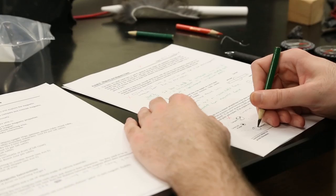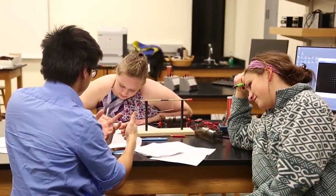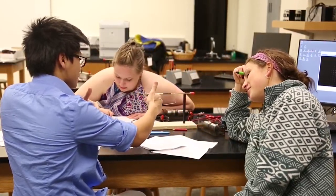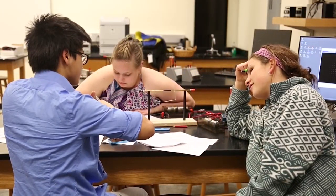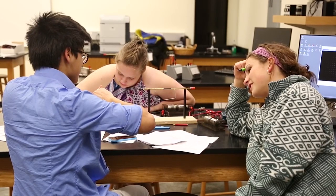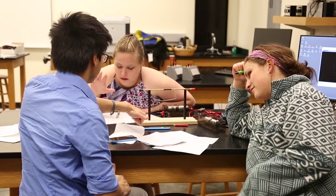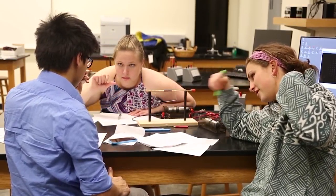Teachers teach by questioning rather than by telling. An instructor would listen to students discussing ideas with each other to get a sense for where the students are, what may be tripping them up, what they already understand, and what they're having trouble with. The instructor might then weigh in with a question of their own, designed to move the students forward, deepen their understanding, challenge them, and help them through a spot where they may be stuck.